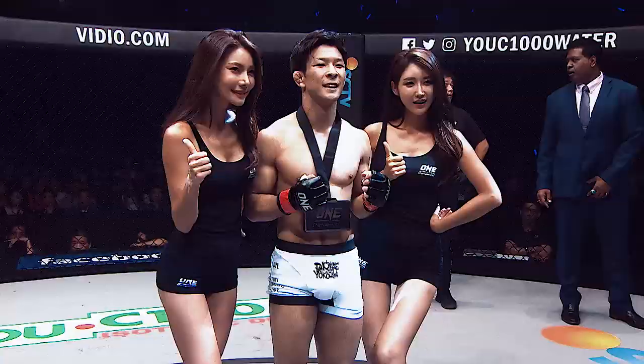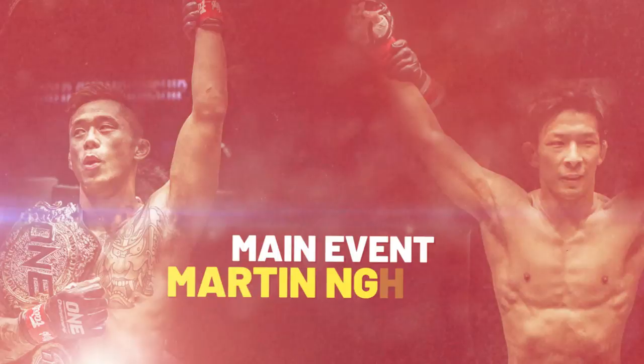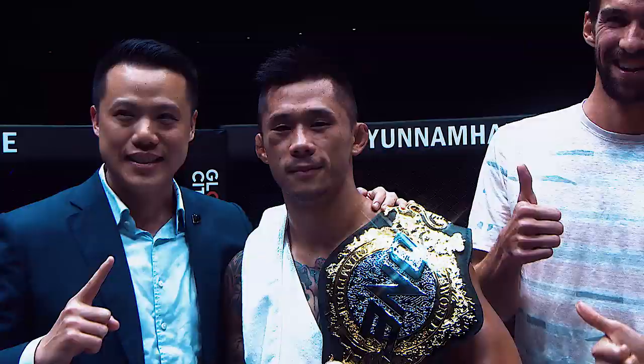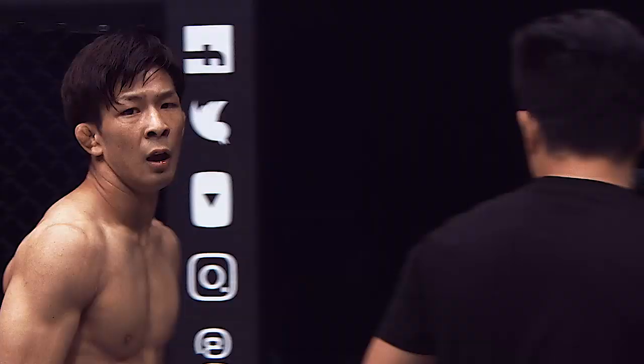We're going to break down our main and co-main event for One Dawn of Heroes. On August 2nd, One Featherweight World Champion Martin Nguyen defends his belt against Japanese knockout artist Koyomi Matsushima.